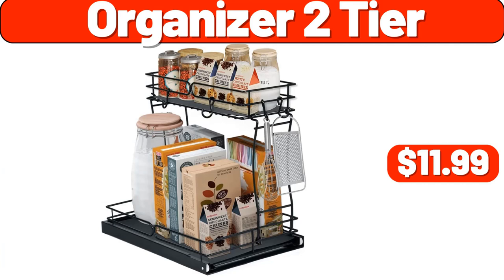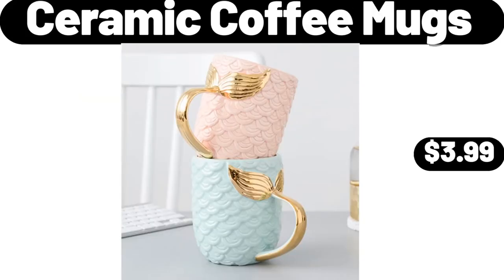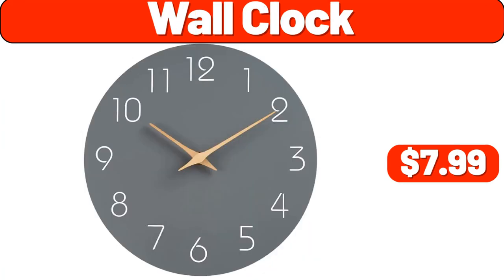Organizer 2 Tier, $11.99. Season's Choice Crispy Chili Potato Wedges 16 Ounces, $2.49. Ceramic Coffee Mugs, $3.99. Organizers in Storage 8 Pack, $2.99. Wall Clock, $7.99.